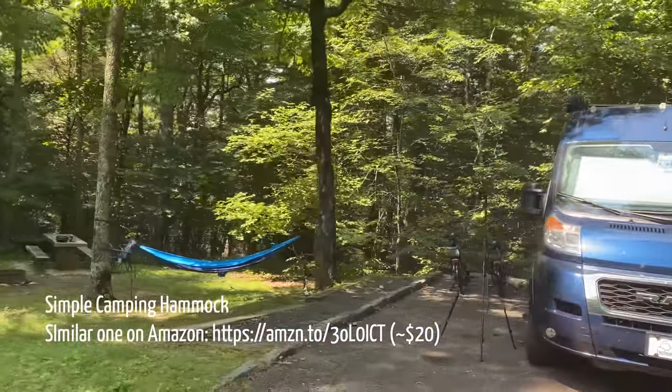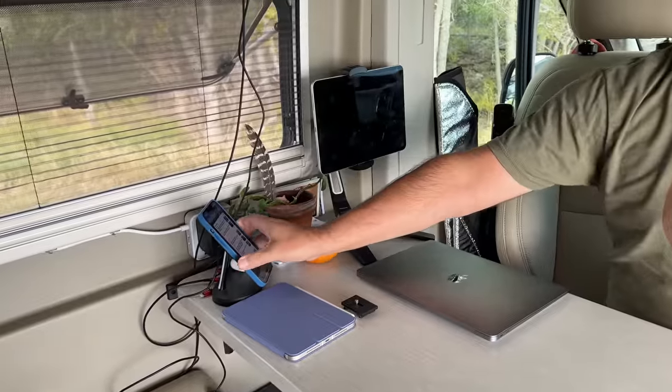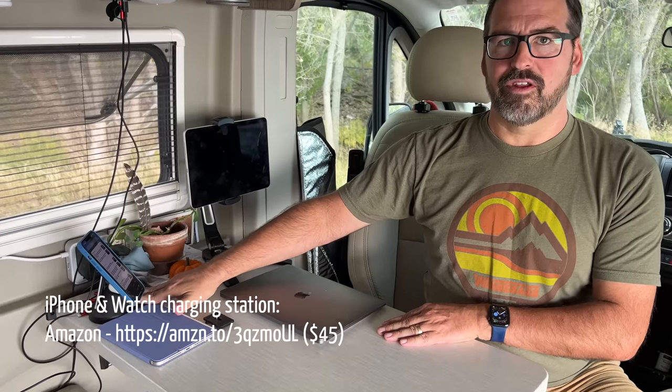A few other cool things: we have an accessory charger we love because we have iPhone 12s and 13s with the MagSafe mount — just putting the phone there makes it accessible for CarPlay as you're driving. We also have another USB charger that has a MagSafe mount to charge an Apple Watch, AirPods, and our phone. A little museum putty holds it on the table, making the office area convenient without having to put it away when we travel.